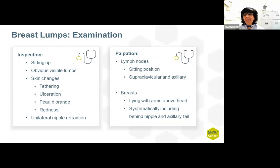Whilst she's sitting up, you could take the initiative and examine her supraclavicular and axillary lymph nodes, and then get the patient to lie down at an angle of about 45 degrees with the arms up above her head, and examine each breast systematically, not forgetting the central nipple area and the axillary tail.